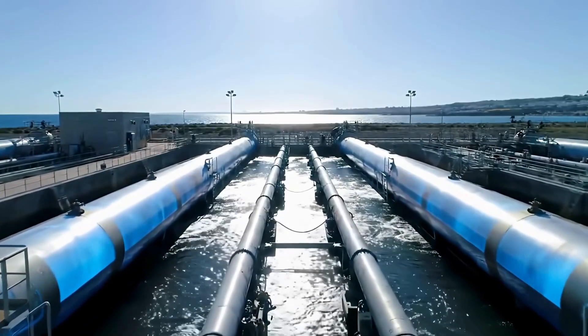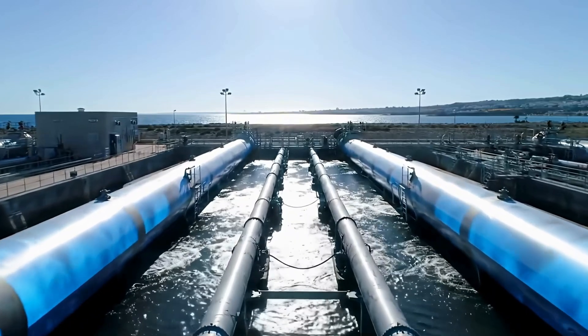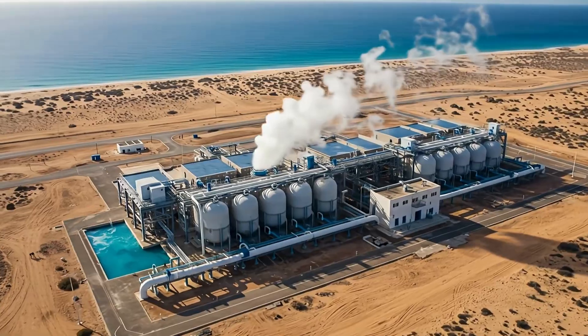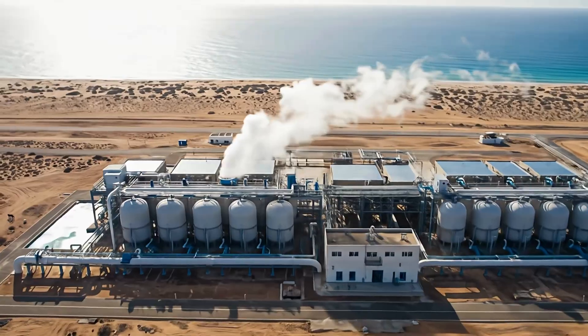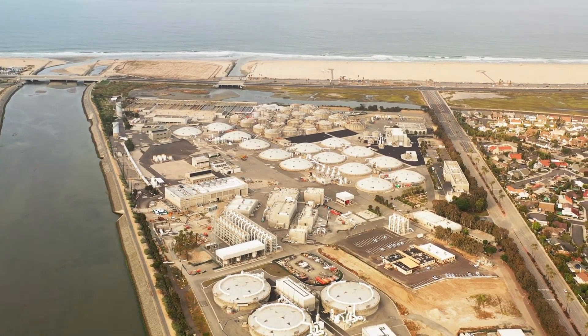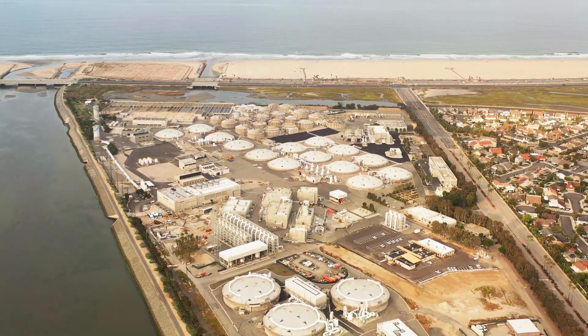Saudi Arabia has built an entire belt of desalination plants along its coastline, including extremely large facilities such as Ras al-Khaer and Jubail. Ras al-Khaer alone can produce about 1 million cubic meters of fresh water per day, while Jubail 3A adds roughly 600,000 cubic meters more — enough drinking water for several million people.